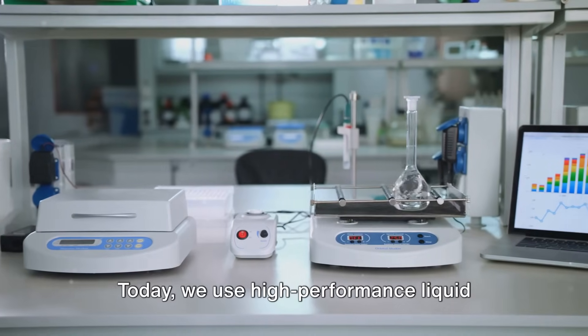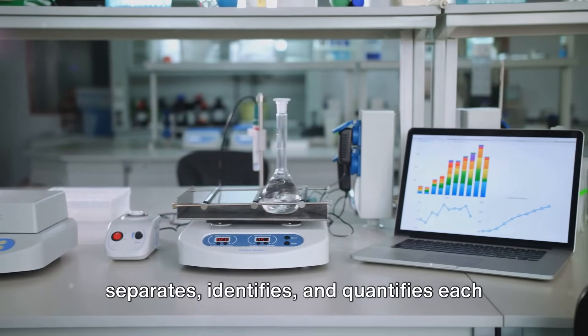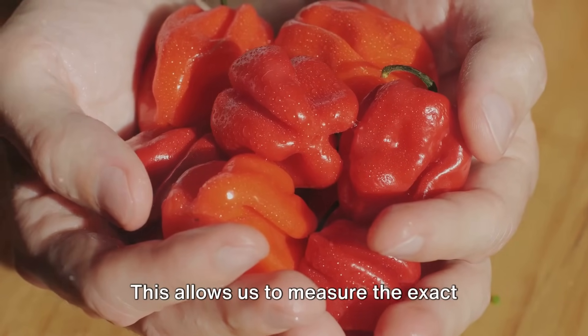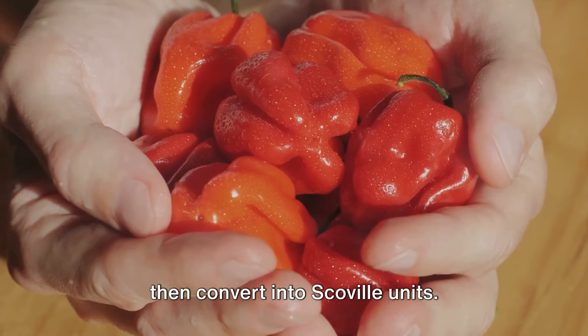Today, we use high-performance liquid chromatography, a technique that separates, identifies, and quantifies each component in a mixture. This allows us to measure the exact amount of capsaicin in a pepper, which we then convert into Scoville units.